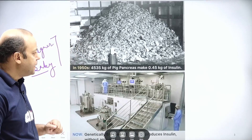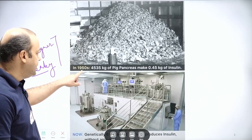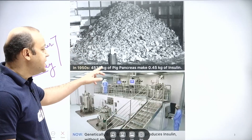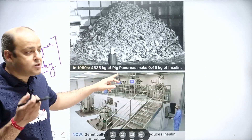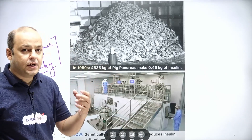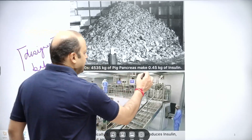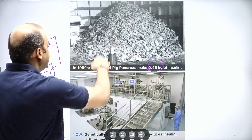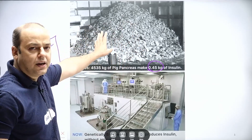Here is a picture for your comparison. In 1950, around 4,535 kg of pig pancreas was used just to make 0.45 kg of insulin. These are all pig pancreases — this was the scenario back in 1950.